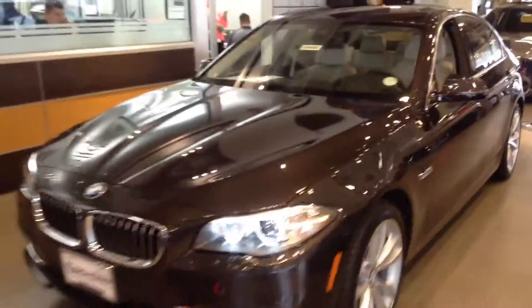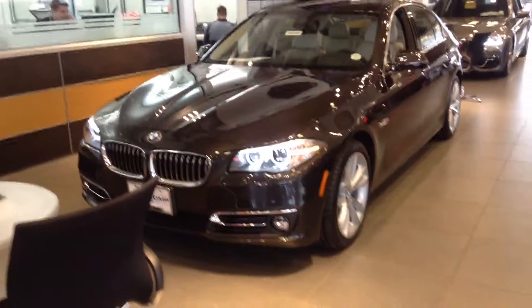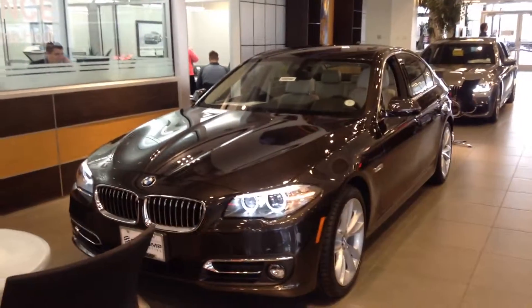I'd love to set up a time for you to come on down and take a look at one of these. Please give me a call if you get a chance: 561-827-8364. Again, Anthony, Shamp BMW. Hope you're having a great day.